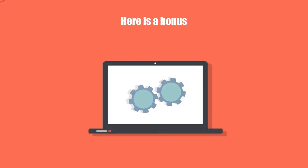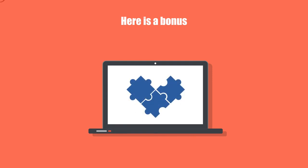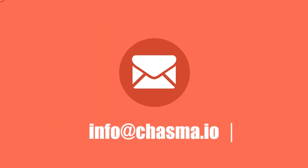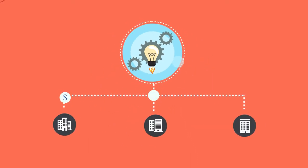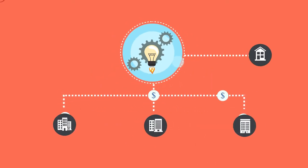And here's a bonus. If you have a business case or a challenge that can help create efficiencies in your business process, contact us at info@chasma.io. If we develop your idea into a solution other enterprises can use, we will provide it to you at no cost.